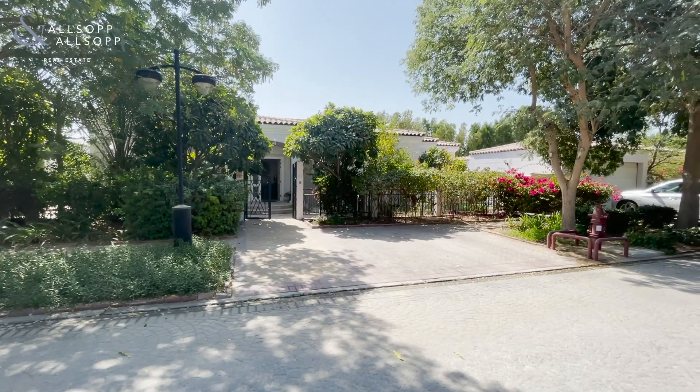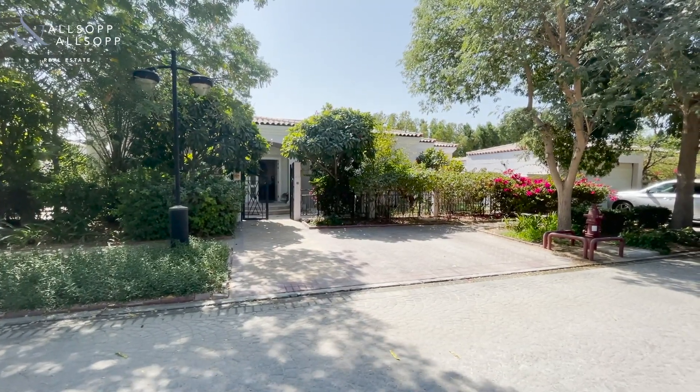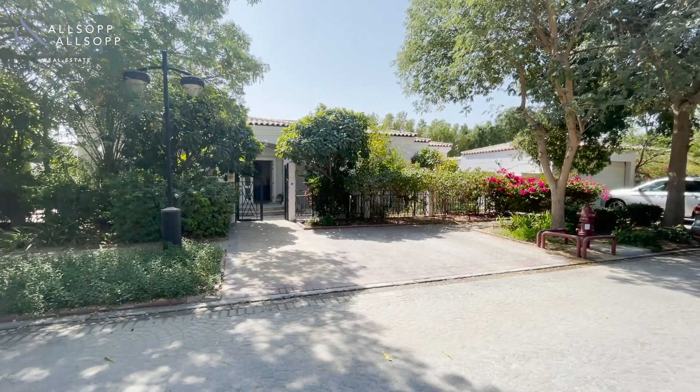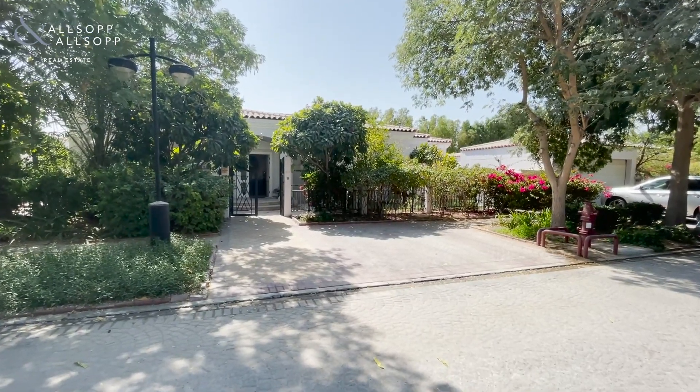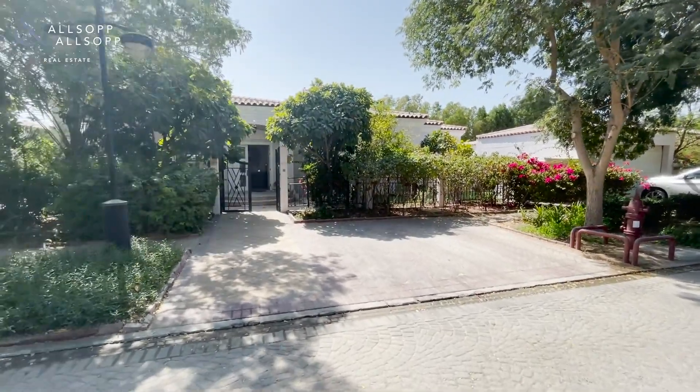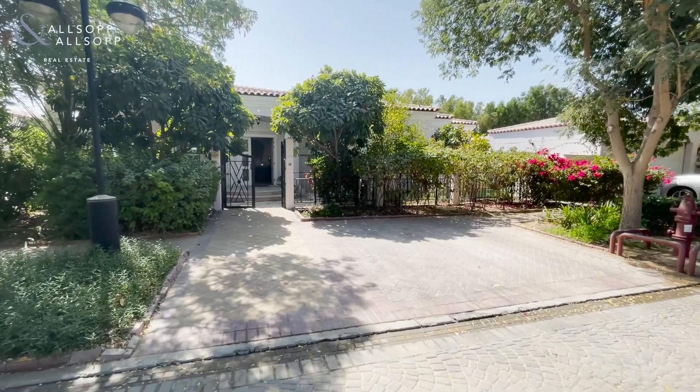Hello guys, this is Kieran Scar from Allsop and Allsop Real Estate. Today I'm bringing you this exclusive listing in Green Community DIP. The property sits on 9,260 square feet and has a built-up area of 4,347 square feet.